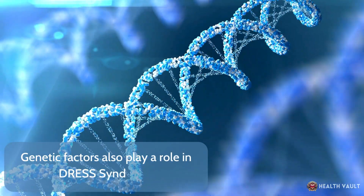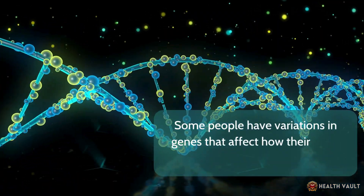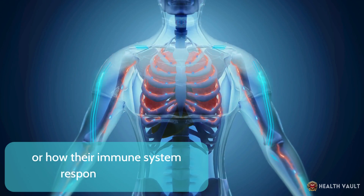Genetic factors also play a role in DRESS syndrome. Some people have variations in genes that affect how their body processes certain drugs or how their immune system responds to them.